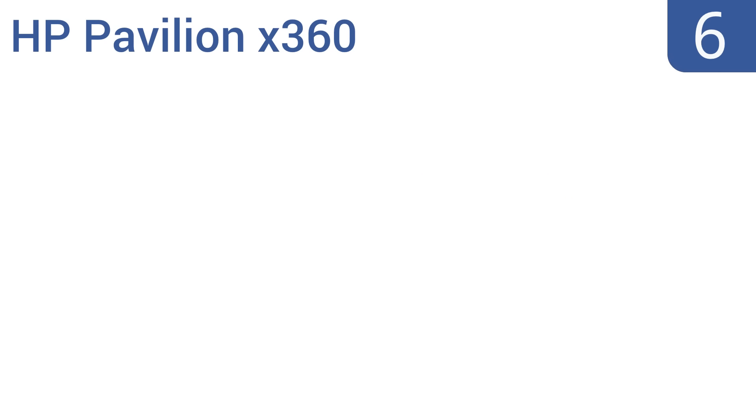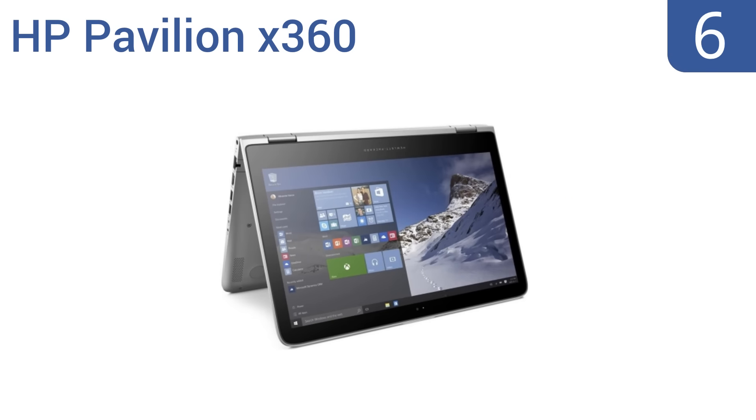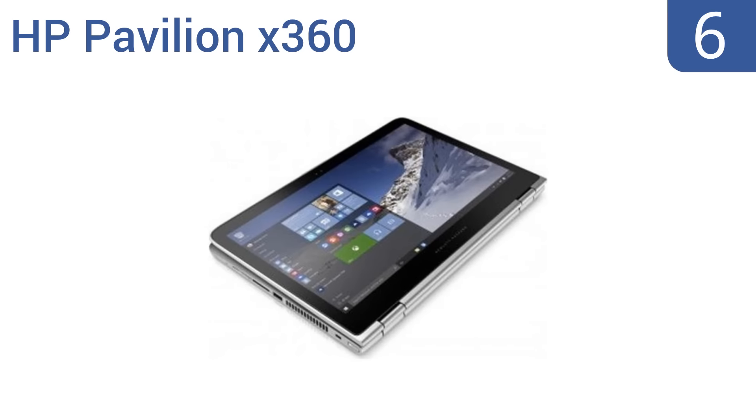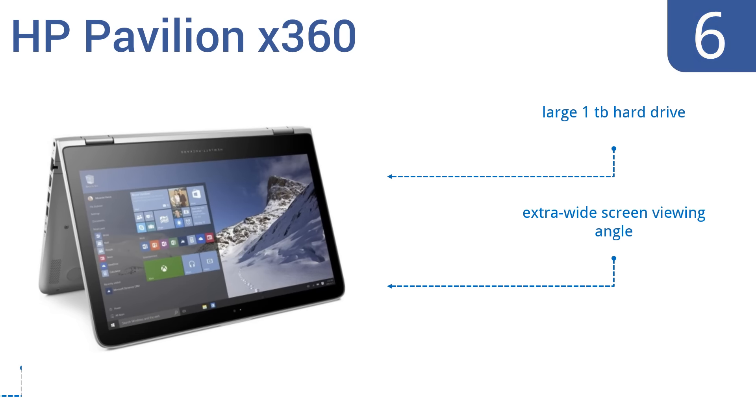Moving up our list to number six, the HP Pavilion x360 is a good compromise of portability, cost, performance, and design. It has an aluminum case, which is usually reserved for top-tier laptops, and comes with a factory-installed version of Windows 10. The i3 processor isn't super powerful, but it features a large one terabyte hard drive, an extra-wide screen viewing angle, and an impressive all-day battery life.